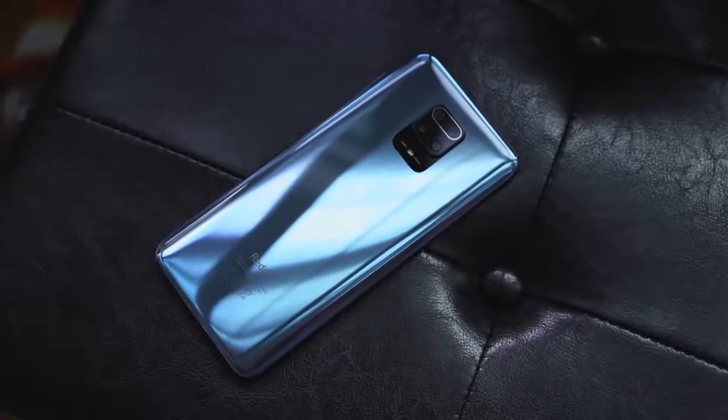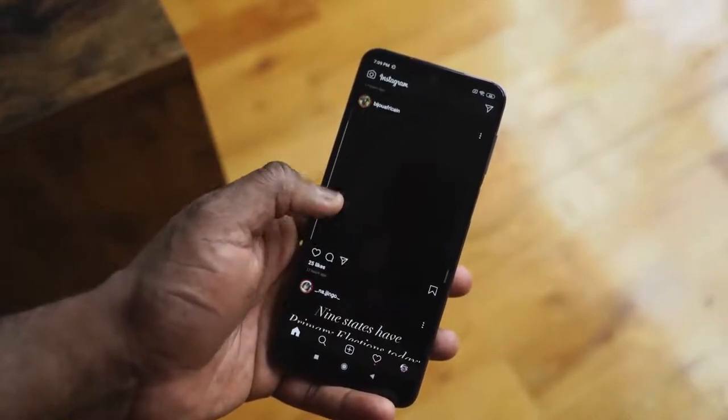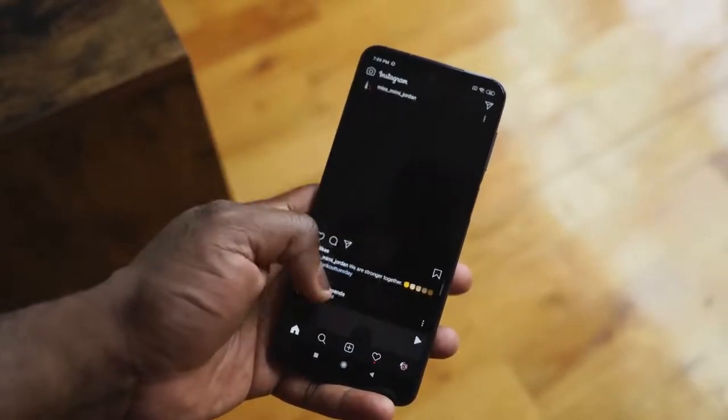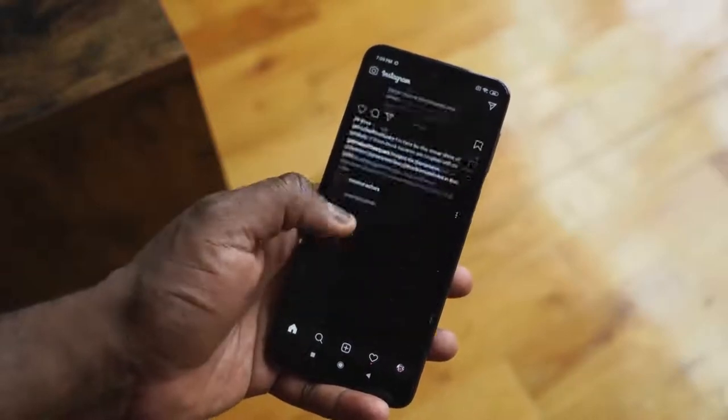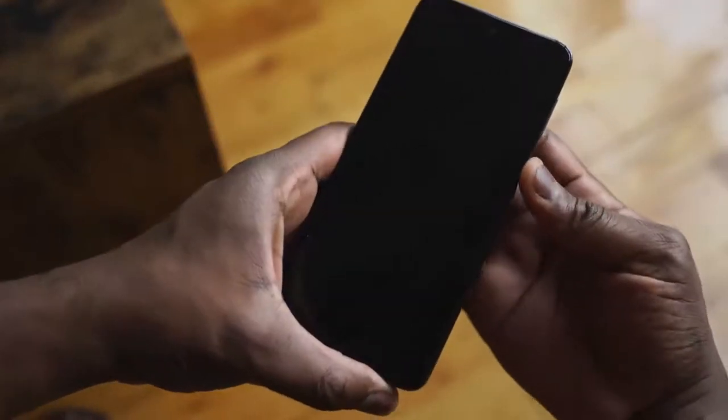It looks more expensive than it is — it looks like something you would pay more money for. It comes with a 6.67-inch display at 1080p by 2400. It also has a fingerprint sensor on the side by the power button, which is nice. It is fast, responsive, and works really well.